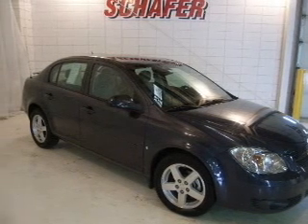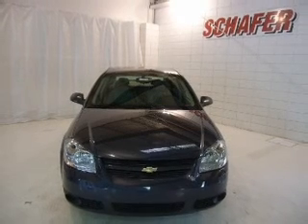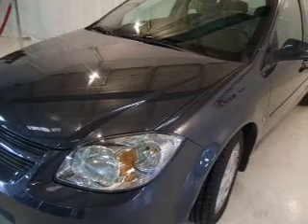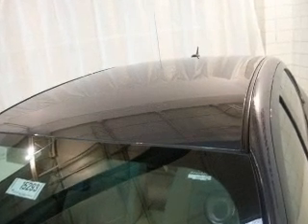Take a look at this 2008 Chevrolet Cobalt LT that just came into Schaefer Automotive. This four-door sedan comes equipped with the following electronic features: AM FM Stereo, CD Player, and Keyless Entry.